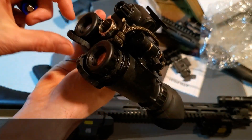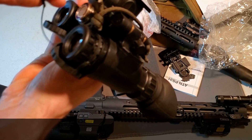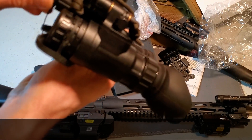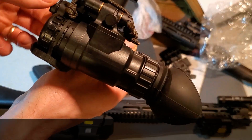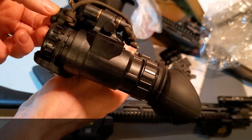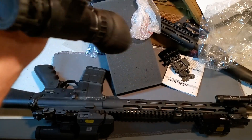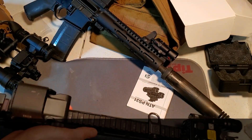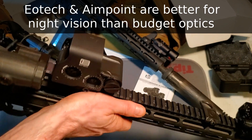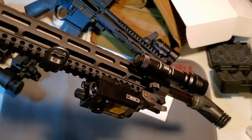The next option on the ATN PS31 is their Gen 3 green phosphorous, coming in at just under $6,500 MSRP and around $5,900 street price. I believe this intensifier tube is constructed by Elbit Systems, though I'm not positive, and I have not looked through them personally. There are some other videos about Gen 3 green phosphorous tubes and they seemed pretty cool. Although I haven't looked through them, this could be a value if I was right on the edge of my budget — though while you're spending $6,000, you might as well spend $7,000.